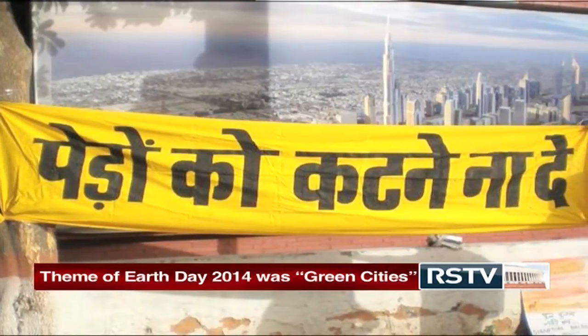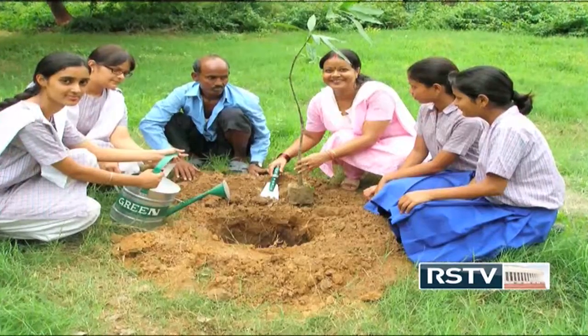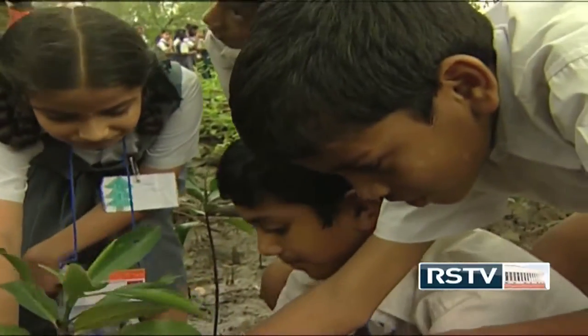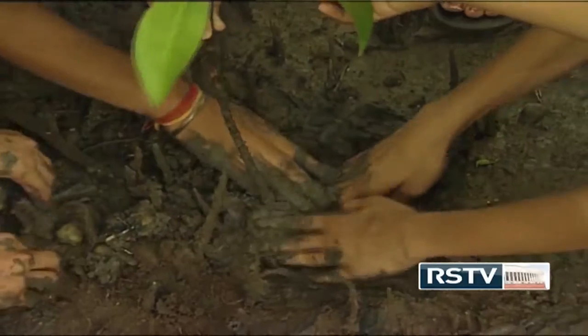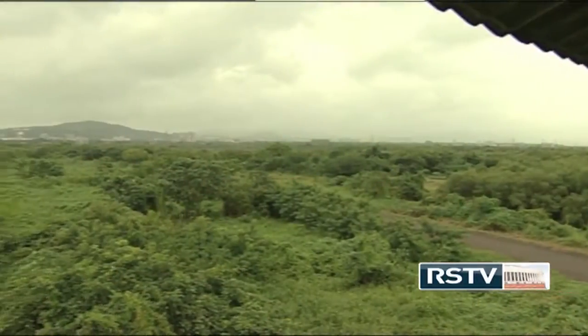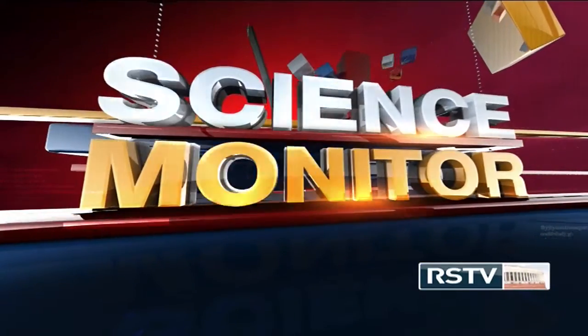There were also widespread discussions on the establishment of green schools that create awareness about rainwater harvesting and solid waste management, popularizing the concept of cluster village development, and reclamation of water bodies in India during the celebration of Earth Day this year. And what has been this week's contribution to the History of Science? Let's find out in our segment History of Science.